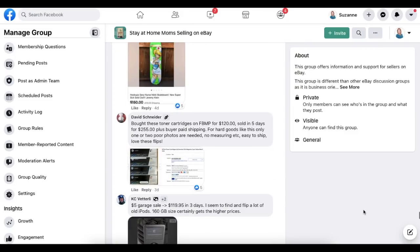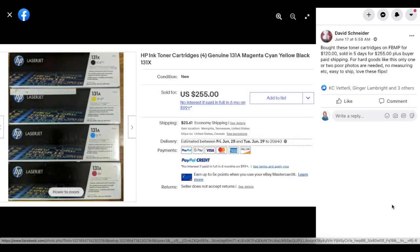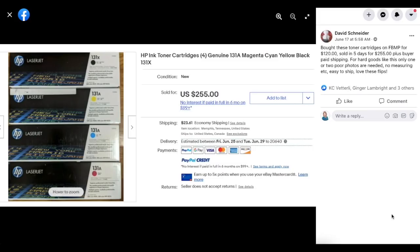David Schneider bought HP ink toner cartridges on Facebook Marketplace for $120 and sold them in five days for $255 plus buyer-paid shipping. For hard goods like this, only one or two photos are needed — no measuring, easy to ship. He loves these flips. Paid $120 and flipped for $255.